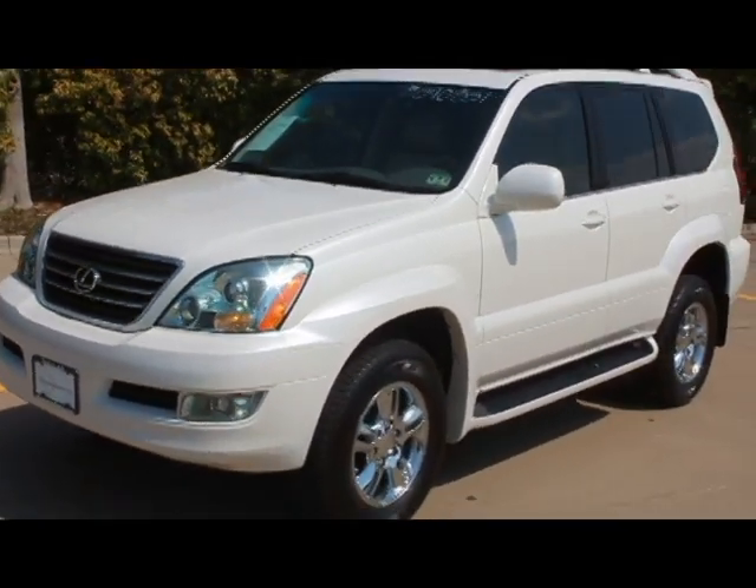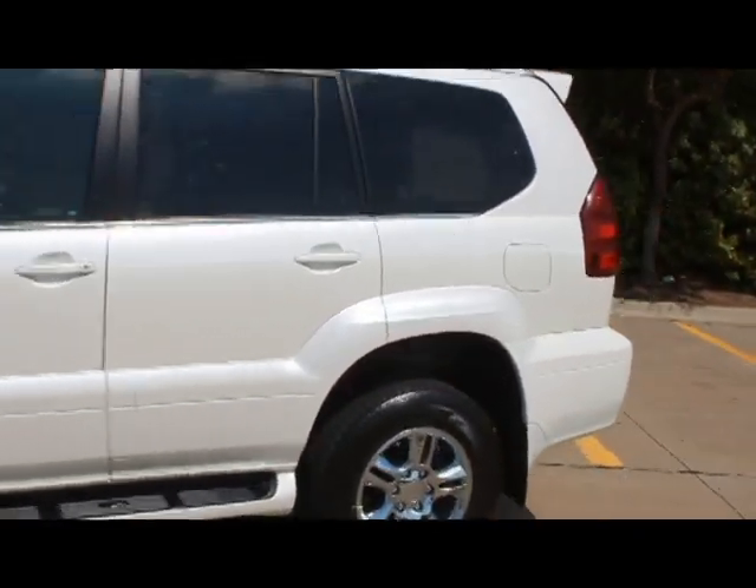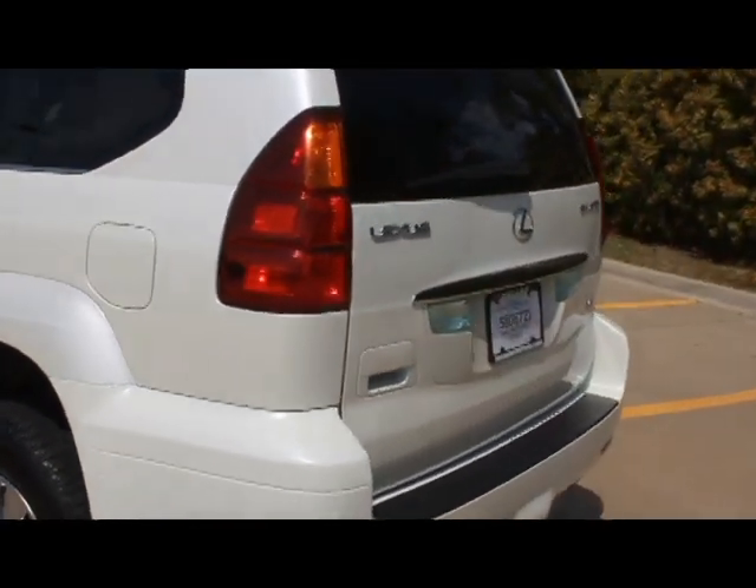At Texas Cars Direct, your finance options are easy. With local credit unions and national lenders, we can arrange financing for you. Please contact us to discuss our best finance rates with approved credit.